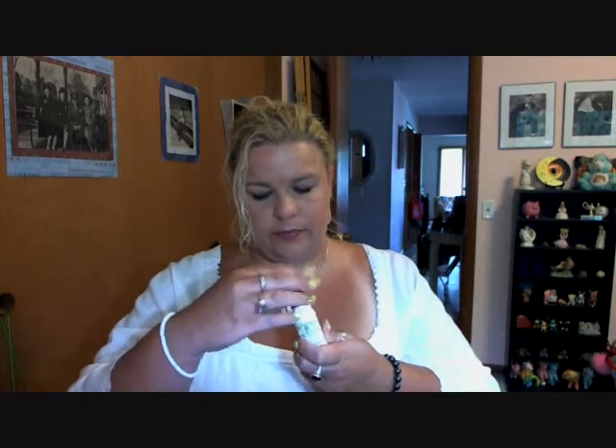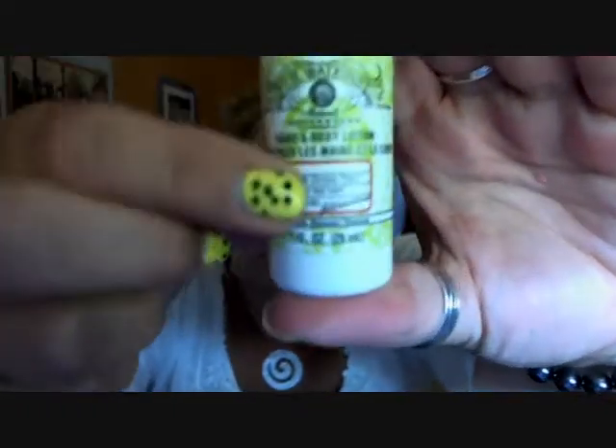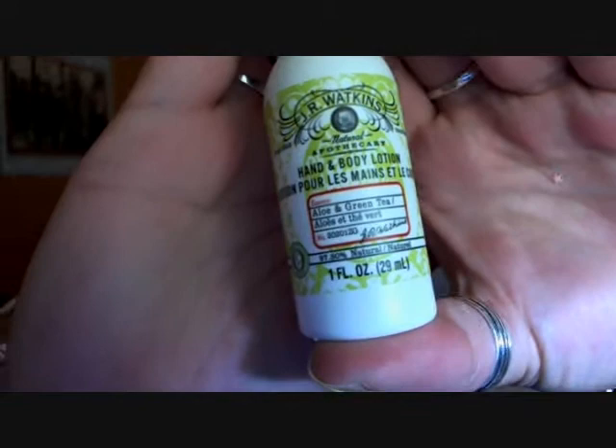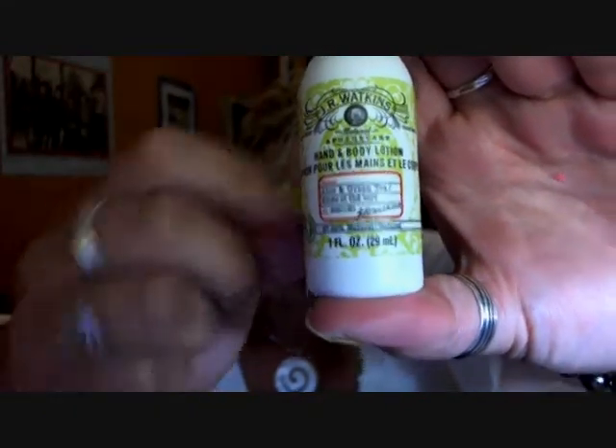This is hand and body lotion from JR Watkins — it's aloe and green tea hand lotion. Oh my gosh, that smells so good! It's one fluid ounce. And aloe and green tea — super adorable. It smells wonderful. I can't get over how good it smells. So that's exciting — let's see what else I got.